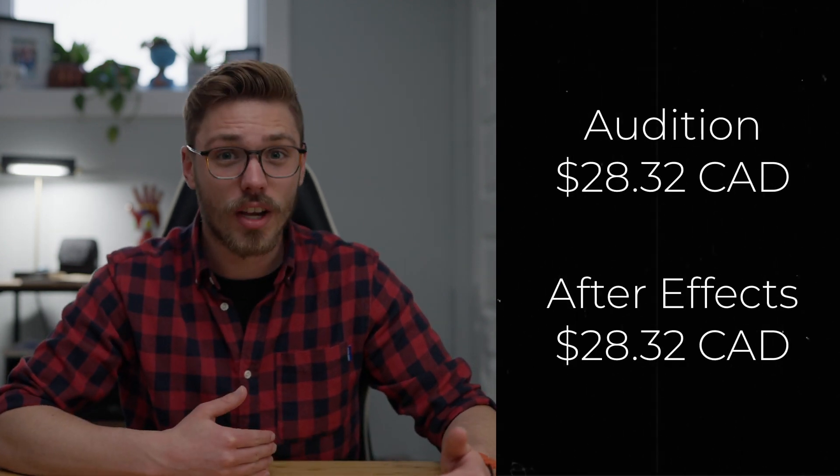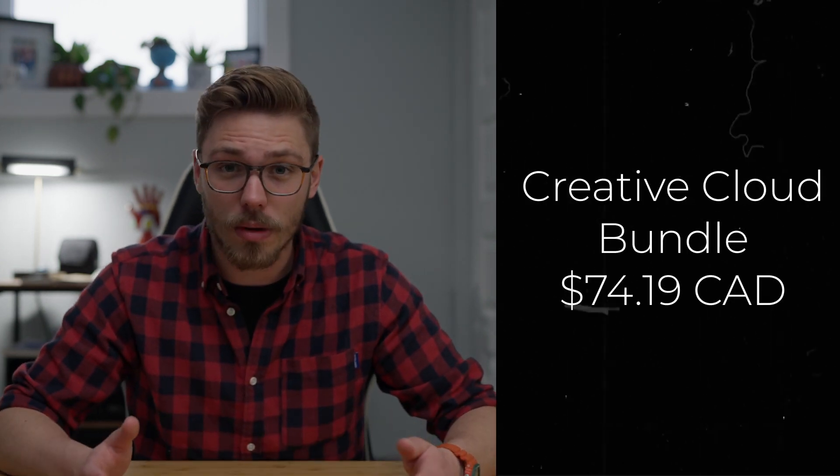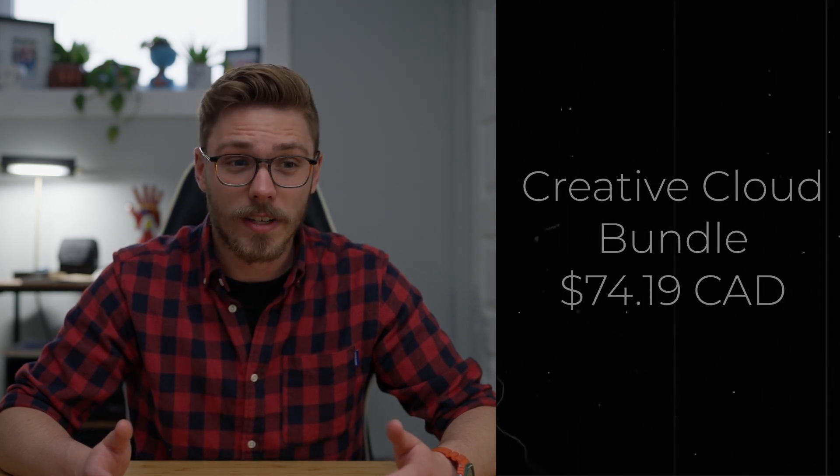My last point is the cost. There's a free version of DaVinci Resolve that has a lot of tools you'd need when starting your video editing career — I highly recommend trying it. But let's break down the cost of the Studio version versus Premiere Pro and Creative Cloud. I checked the websites today: Premiere Pro alone from Adobe costs $28.32 Canadian per month. If you add Adobe Audition and After Effects, that's another $28.32, which gets expensive quickly, usually pushing you toward the Creative Cloud bundle at around $74 per month.